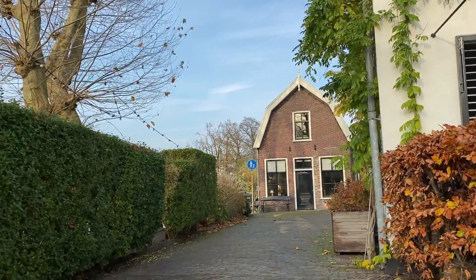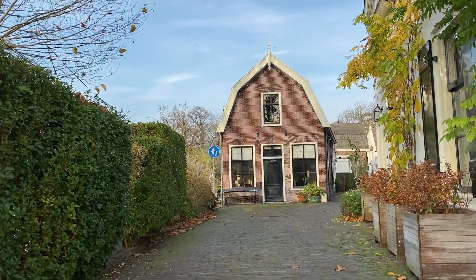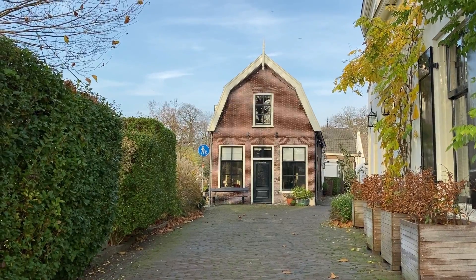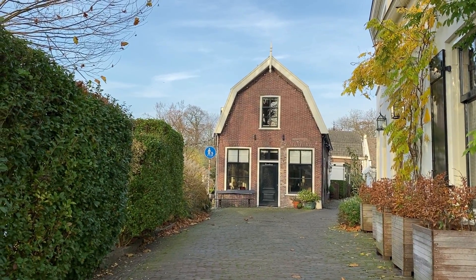This house is my all-time memory. It used to be a snack bar where we would bike 5 kilometers to get an ice cream — the highlight of the week.